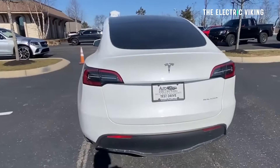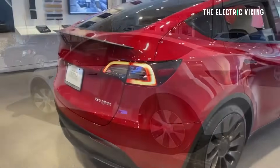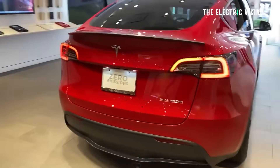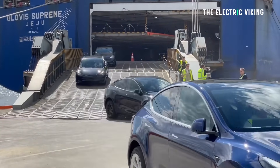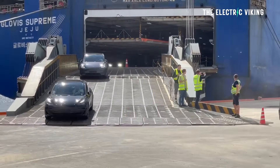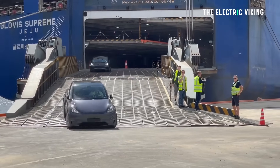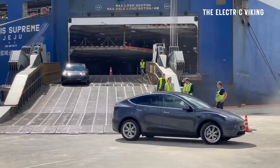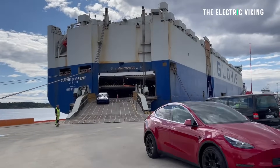Unfortunately it's not the Chinese version, because the Chinese version has been updated with some semi-Juniper features. You can see those in China-made cars, which will go to Australia, New Zealand, Thailand, Malaysia, and lots of different countries around the world. So anyone getting the Chinese-made version of the Model Y from now on will get the new version of the Model Y, which is good news.